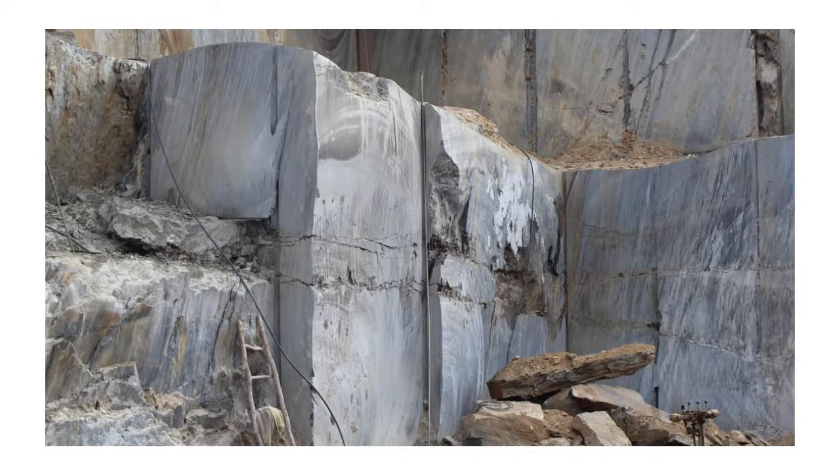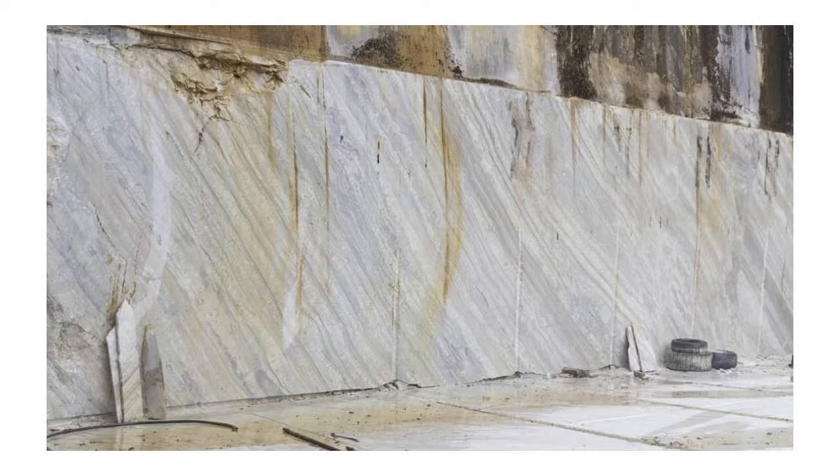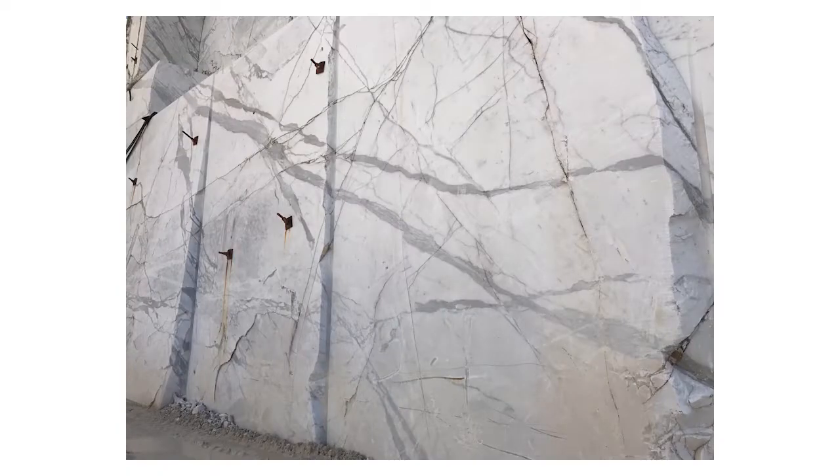The majority of our natural stone slab inventory is mined from mountains and quarries located in Brazil, Italy, India, and throughout Europe. However, there are natural stone quarries found all over the world, including the United States, and each produces unique colors and patterns.